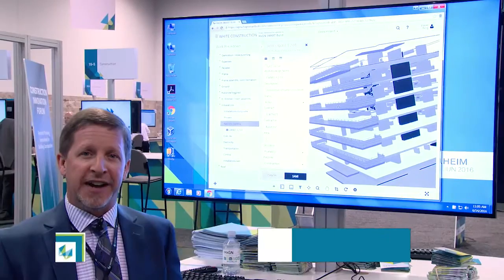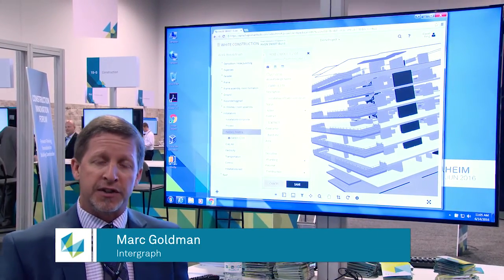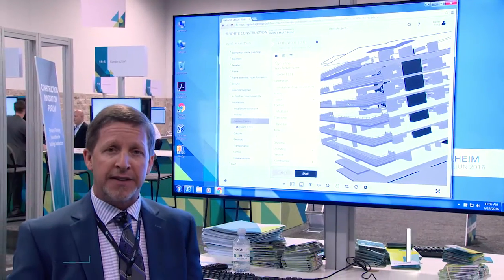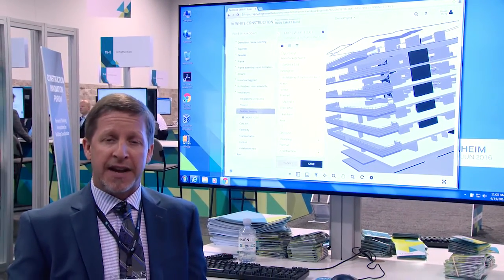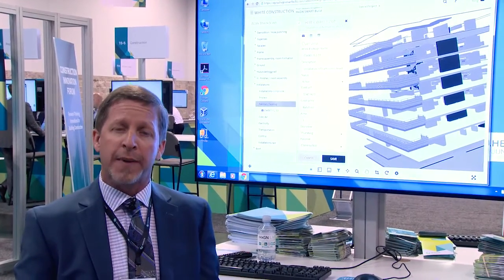Hi, this is Mark Goldman at Hexagon Live showing Hexagon Smart Build. It's our new solution for the construction industry — a cloud-based, BIM-based application for taking BIM information and making it available for work package creation, scheduling, and planning purposes.